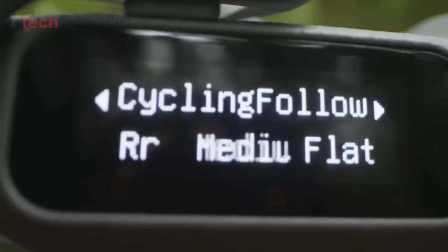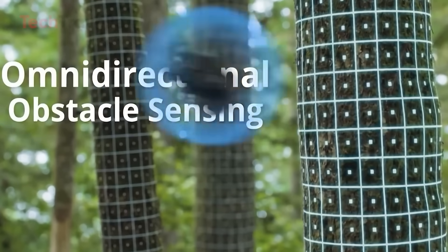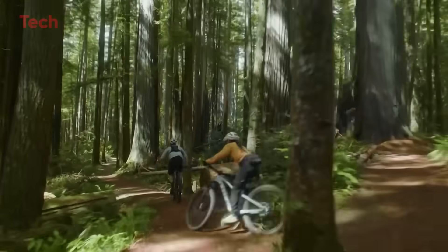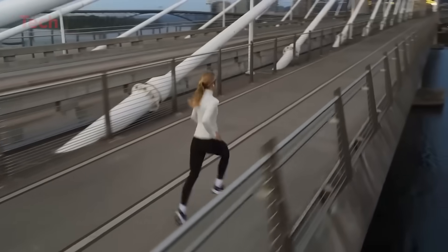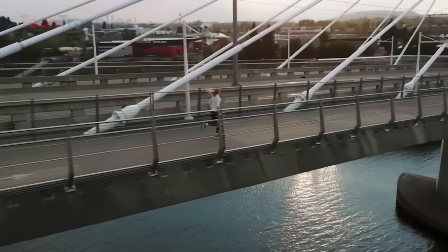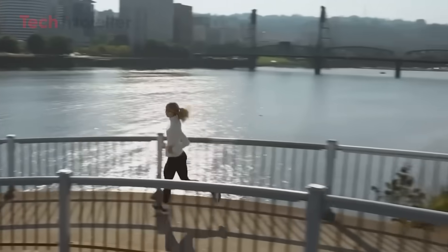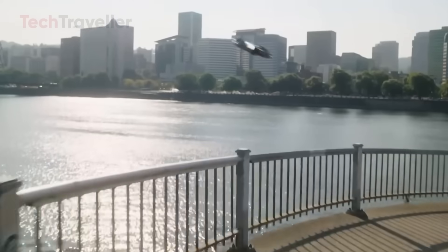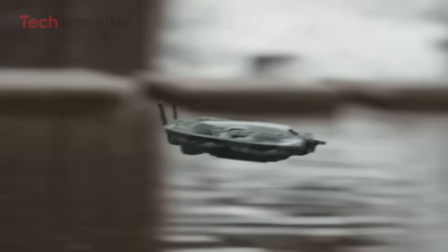For safety and control, DJI has equipped the Neo 2 with omnidirectional obstacle sensing — a huge upgrade for a drone this small. It reads its environment from multiple directions, helping prevent collisions and allowing even new pilots to fly with confidence. Combined with a max tracking speed of 12 meters per second, it manages to feel agile yet remarkably secure in the air.